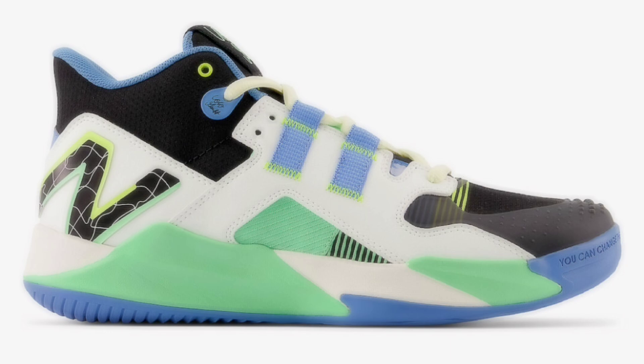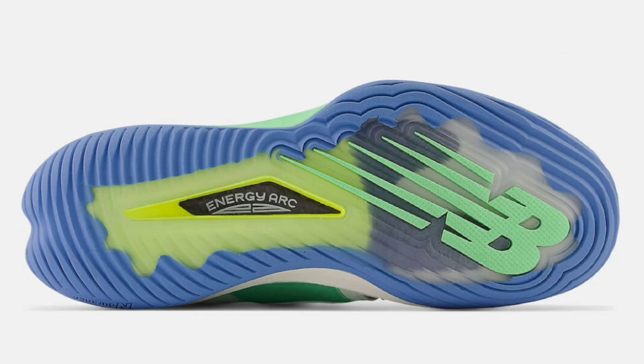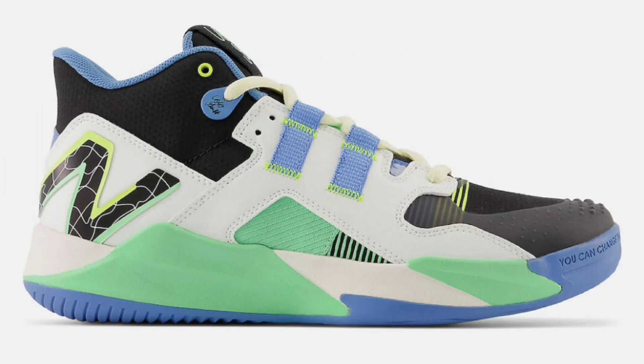First up, let's talk about the New Balance Coco CG1 Twisted Neck. Although this is a tennis shoe, it very much could be a basketball shoe as well. This colorway was inspired by the tennis net but with an artistic spin to it. The shoe comes in black, electric jade, and white — a black base with electric jade and white hints all over. I like this colorway.